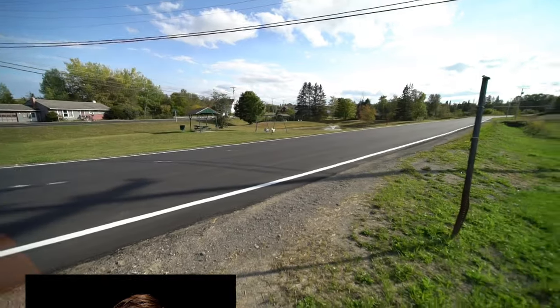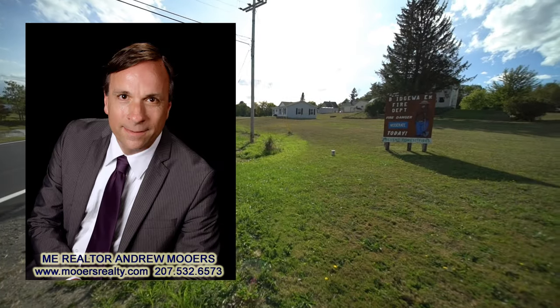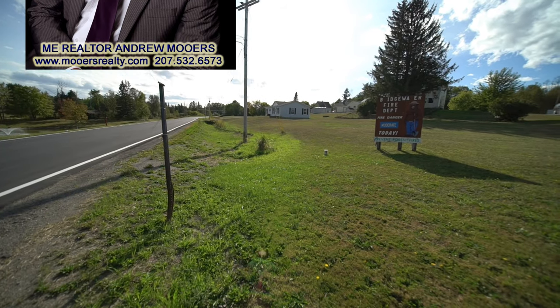We are coming in off US Route 1. This is Bridgewater, this is the Bootford Road, and that is the town office.